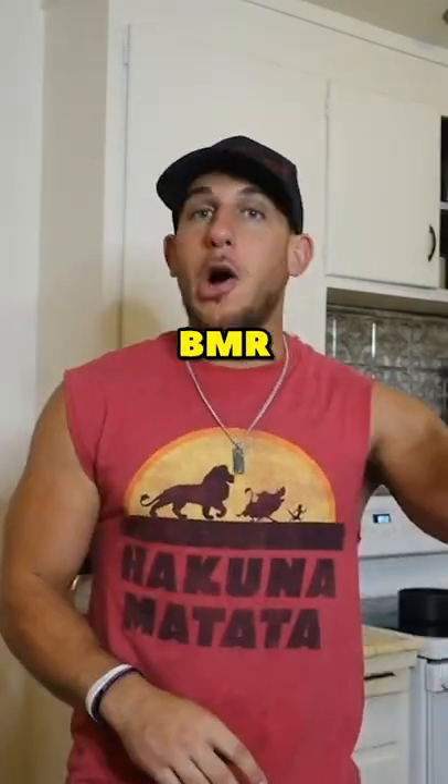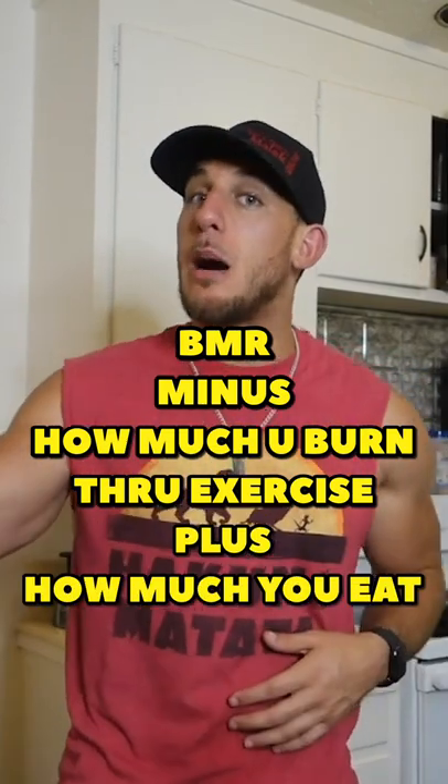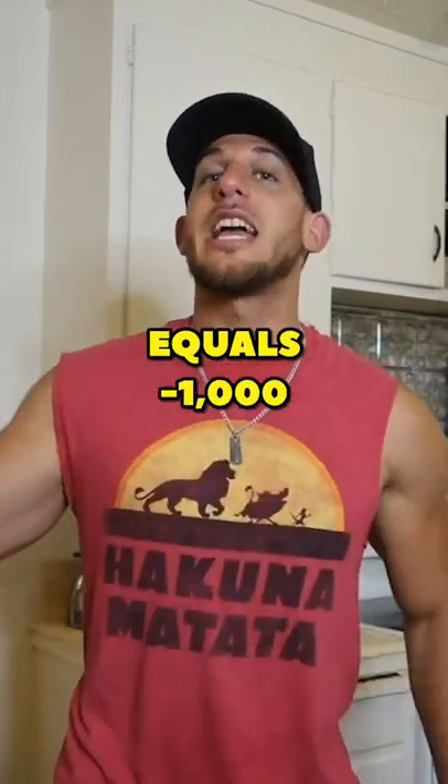If you're trying to lose two pounds a week, the equation is: BMR minus how much you burn through exercise plus how much you eat equals negative 1,000. This is all based off your personal BMR — your base metabolic rate — what you burn if you were sitting in bed all day, not including exercise.